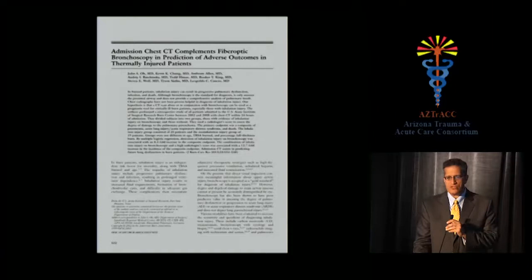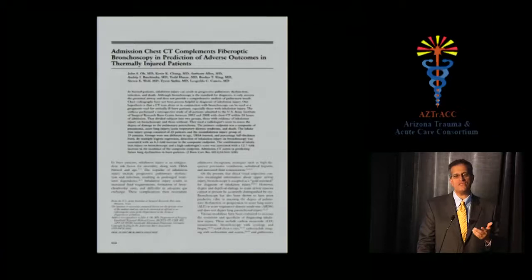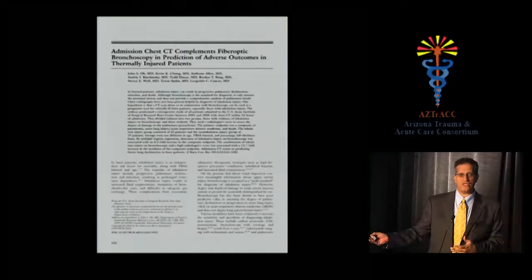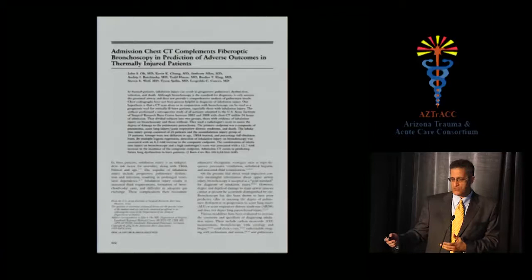A study from the Army Institute of Surgical Research examined whether CT scans could predict the severity of inhalation injury as measured by respiratory failure, death, and pneumonia, in patients who also had bronchoscopy. Using a CT grading scoring system developed from animal models, they found that CT could anticipate inhalation injury severity. That said, I'm not necessarily advocating routine CT use — knowing a patient has a 16% chance of a complication doesn't change that you'll simply treat it if it occurs.